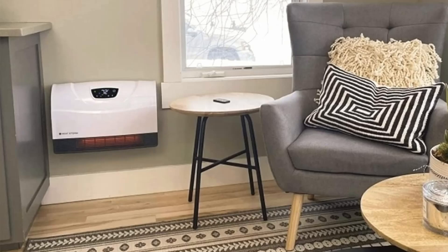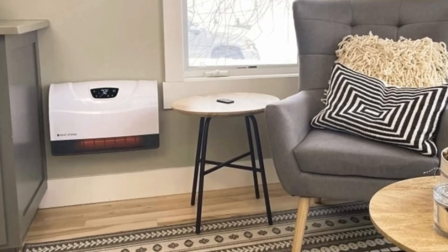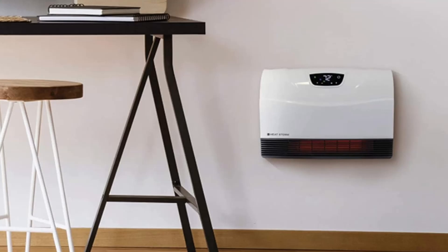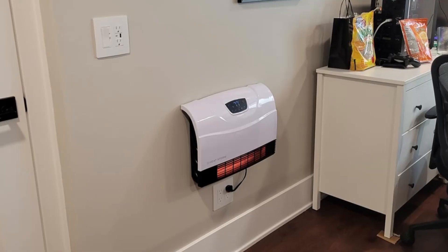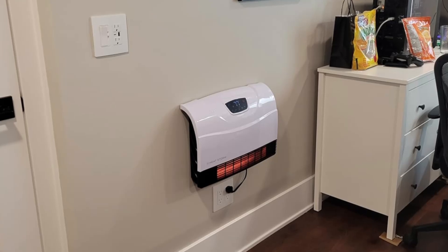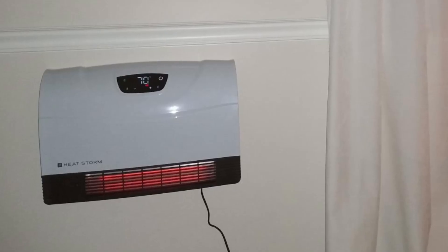What sets the HeatStorm apart from competitors? Its patented heat exchanger with HMS technology. The HeatStorm heater uses infrared quartz bulbs combined with HMS technology for maximum heat efficiency. Unlike conventional heaters, it minimizes heat loss, providing targeted warmth without drying out the air.